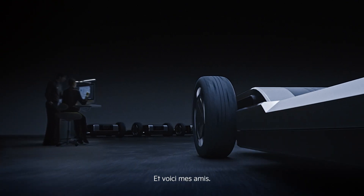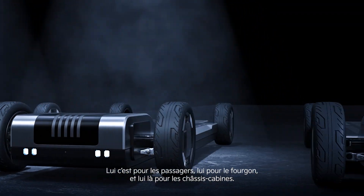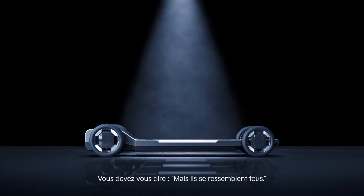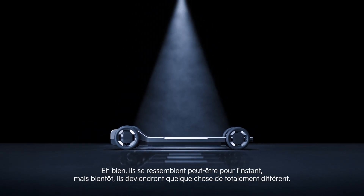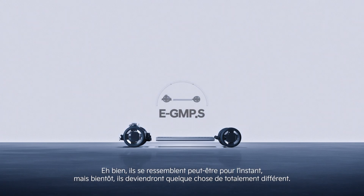And these are my friends. This one's for passengers, that one cargo, and that's for chassis caps. You must be thinking, but they all look the same. Well, they may look the same now,